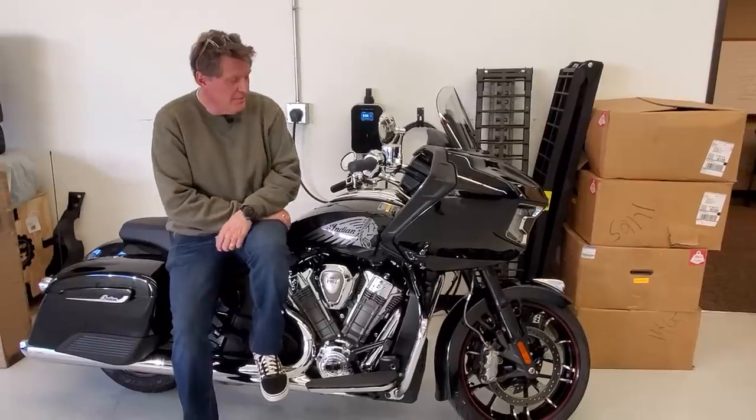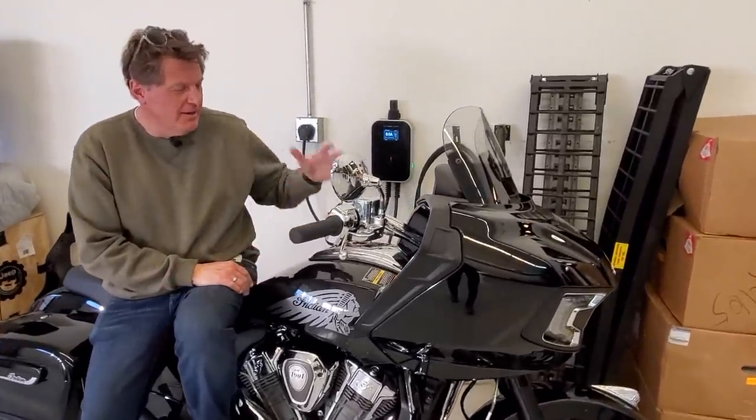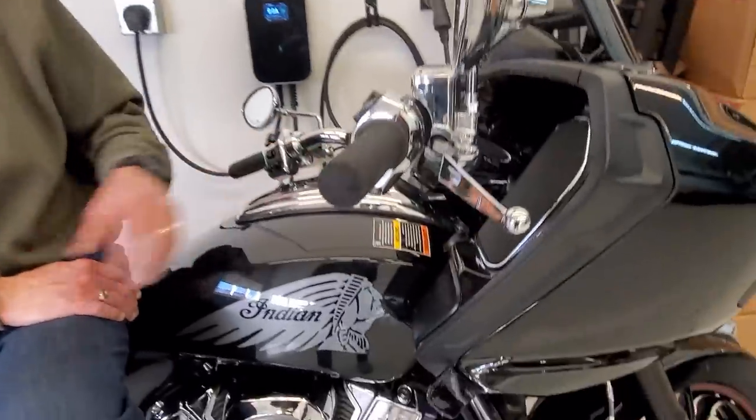It is a really cool Indian motorcycle — the Indian Challenger Limited. Look at all the chrome on this bad boy. Some of you call it a cruiser, some might call it a bagger, but it is a classic traditional American motorcycle. Indian is now owned by Polaris, so thank you Polaris for dropping it off.